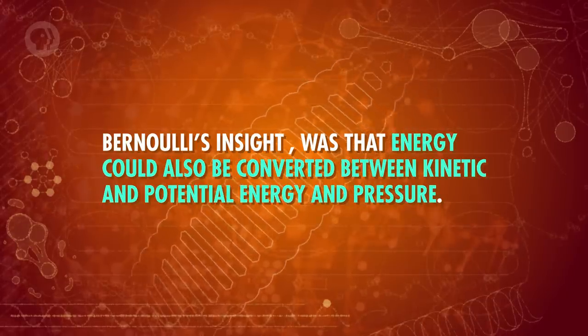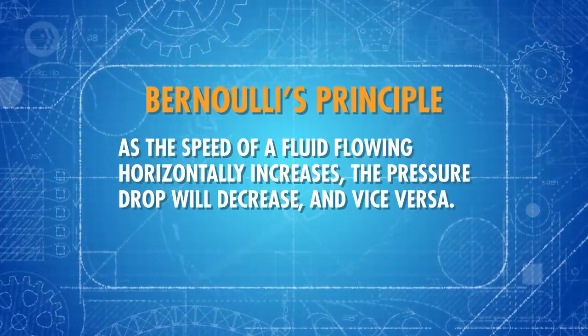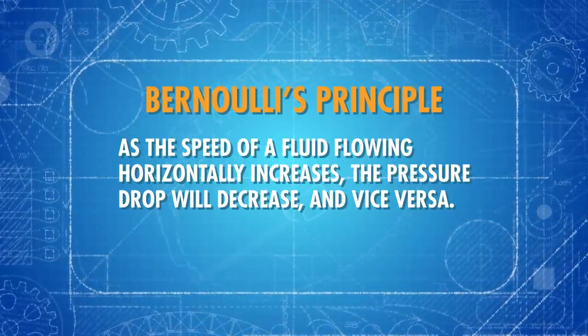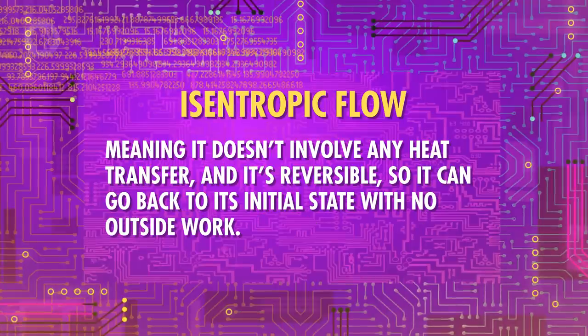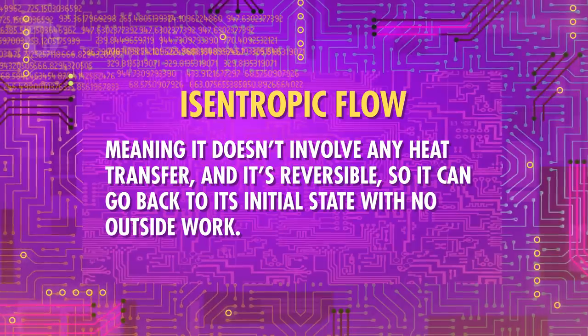Bernoulli's insight was that energy could also be converted between kinetic energy, potential energy, and pressure. Today, this is known as Bernoulli's Principle, and it says that as the speed of fluid flowing horizontally increases, the pressure will decrease, and vice versa. This means the fluid's speed has an inverse relationship with its pressure — as one rises, the other falls. This principle only applies to what's known as an isentropic flow, meaning it doesn't involve any heat transfer and it's reversible, so it can return to its initial state with no outside work — or close enough that you can neglect those effects.